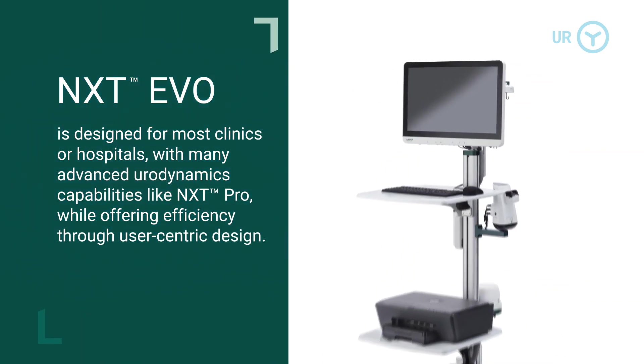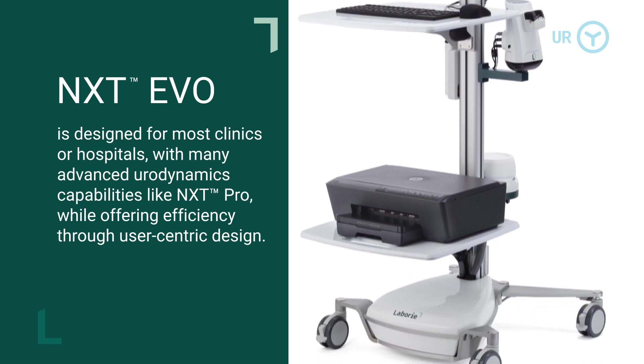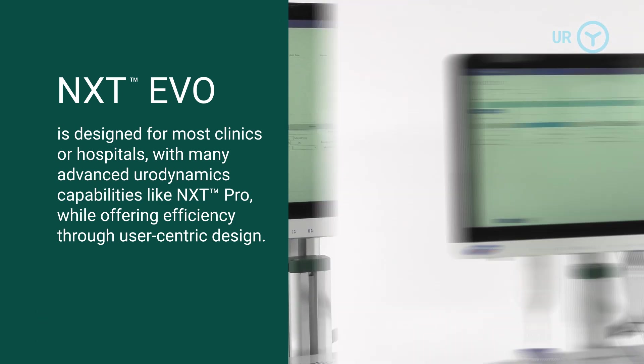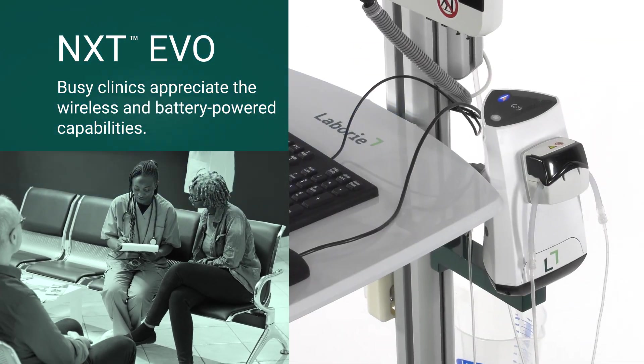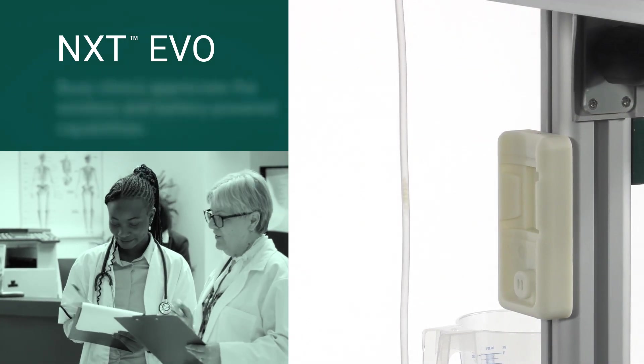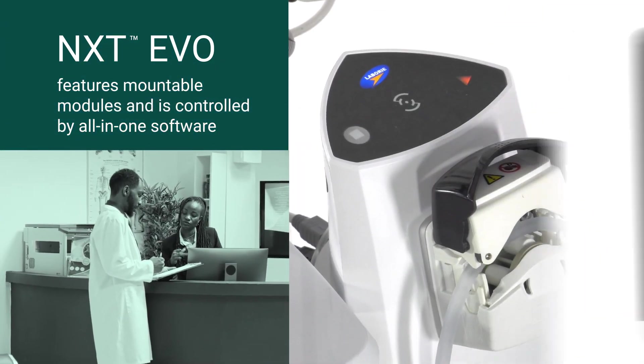NXT Evo is designed for most clinics or hospitals, with many advanced urodynamics capabilities like NXT Pro, while offering efficiency through user-centric design. Busy clinics appreciate the wireless and battery-powered capabilities. NXT Evo features mountable modules and is controlled by all-in-one software.